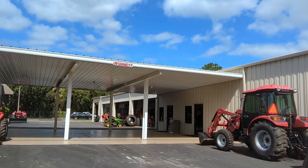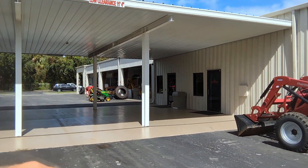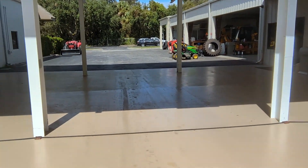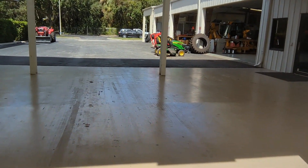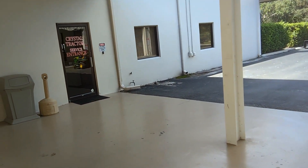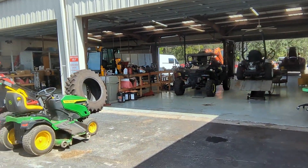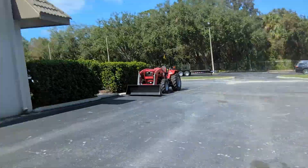Speaking of service center, here's where you're going to come in to actually bring your equipment in for service. We've got a nice covered area — you can pull your truck and trailer in, or have us pick up your equipment for you. Our service advisors will be located here in the back of the building, and inside is where our trained and certified techs are going to take great care of your equipment. Now let's pop inside and meet Zach, our store operator, who'll show you around the showroom.